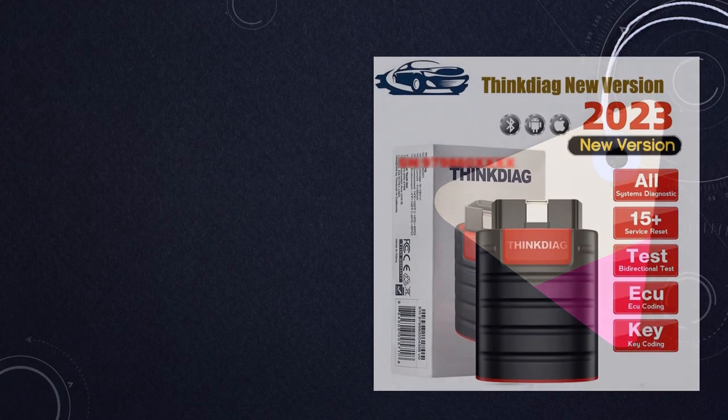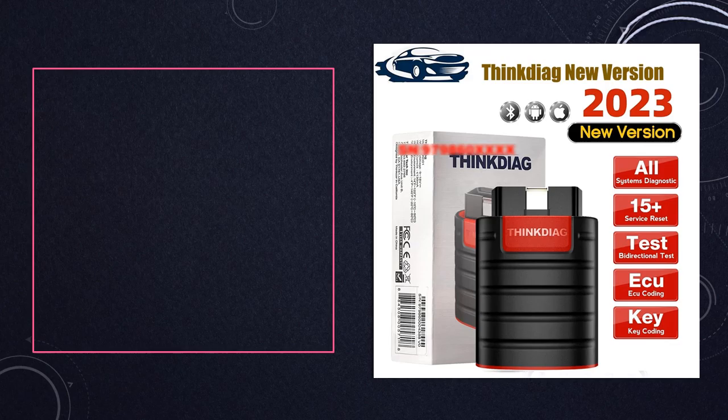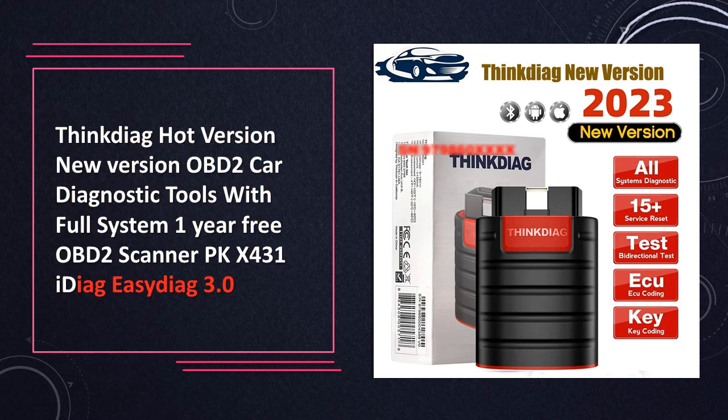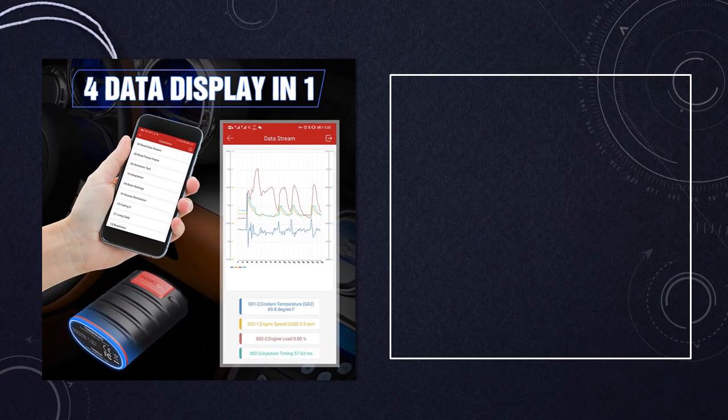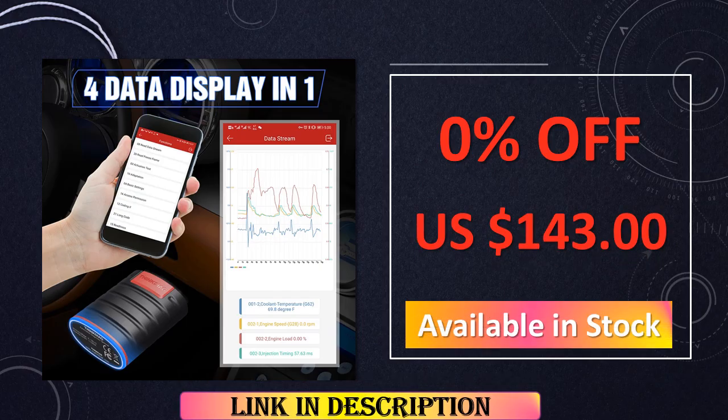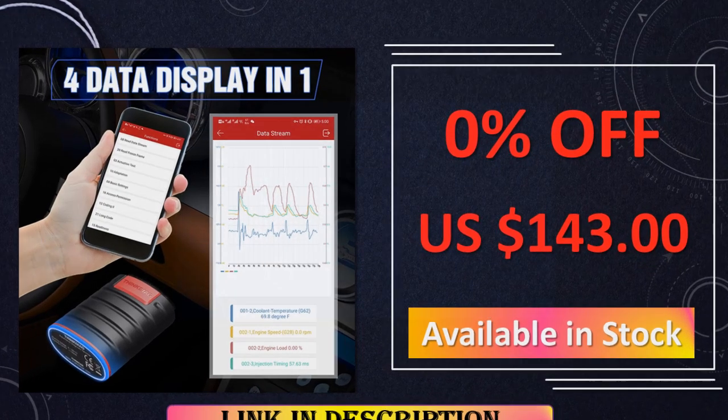At number 4, the Thinkiag Hot version emerges as a trailblazer in the OBD-II car diagnostic tools arena, featuring full system coverage. With a 1-year free subscription, it competes with the likes of X431 iDiag and EasyDiag 3.0, providing a cost-effective yet powerful solution for car diagnostics. Its new version status makes it a sought-after tool for staying ahead in automotive technology.